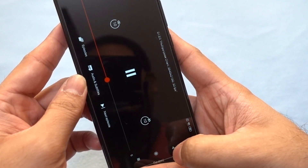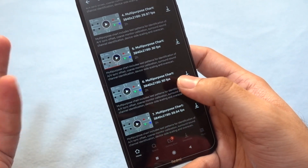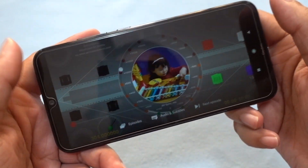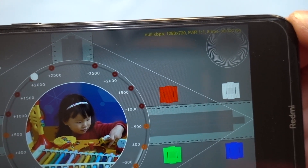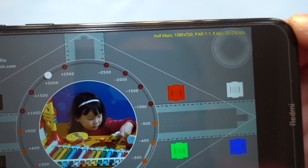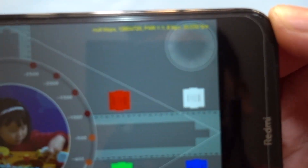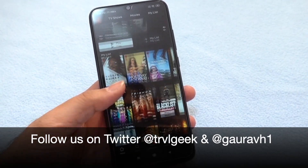Obviously, 4K playback isn't possible on the Note 8 since it lacks both a 4K display and the required chipset. Now let's see whether it can play the 60fps clip and at what resolution. Interestingly, a 60fps 4K source on Netflix plays only at 1280x720p on the Note 8. Even though it's a 60fps clip, the maximum supported frame rate shown is 30fps. It's still great that the Note 8 supports full HD on both streaming services.